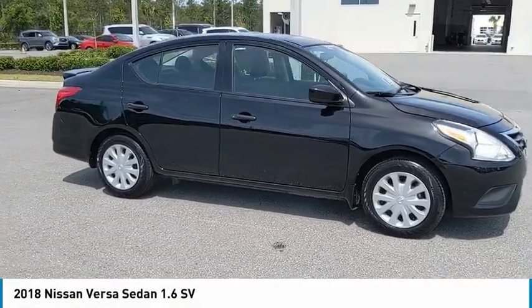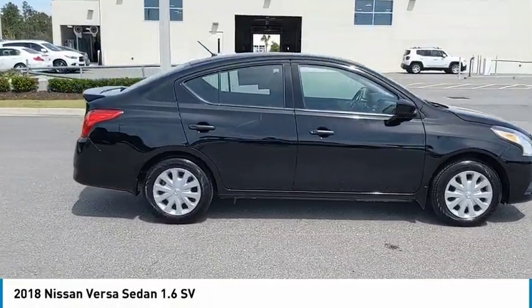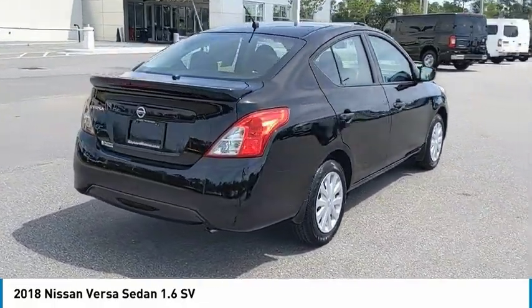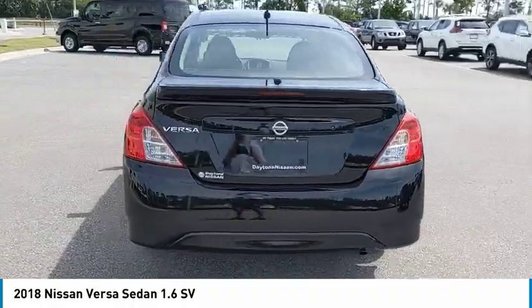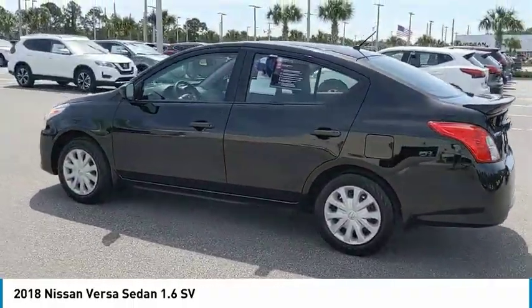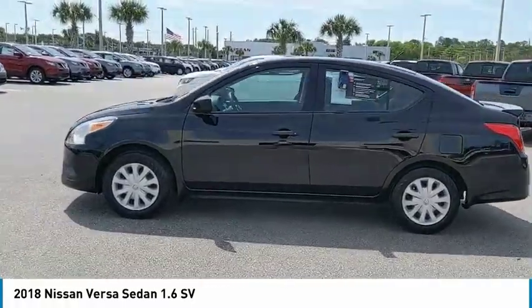Don't miss this Super Black 2018 Nissan Versa Sedan. It's equipped with great features. You'll want to take this car home. Make a great choice today. Contact Daytona Nissan at 888-883-6141 and see this car firsthand.